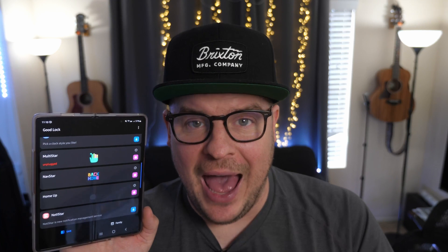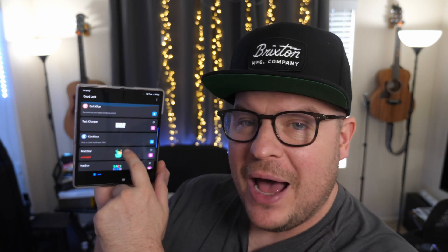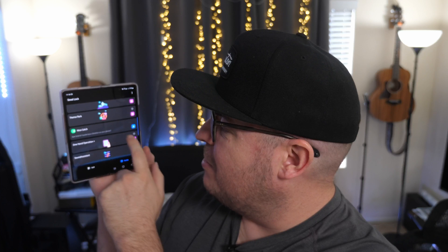It's really a fantastic app. The two modules that have been updated are Sound Assistant and Lockstar. I'll be honest — for some reason, Lockstar is not showing up for me. I know I had it in the past, but when I looked through all the modules, Lockstar is not in there. I don't know what's going on with mine.